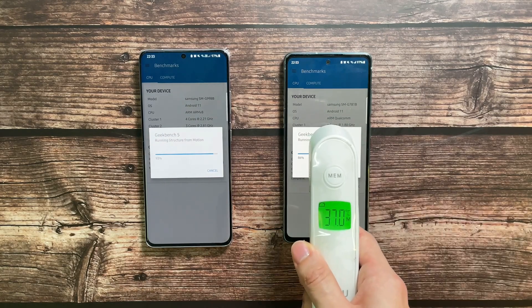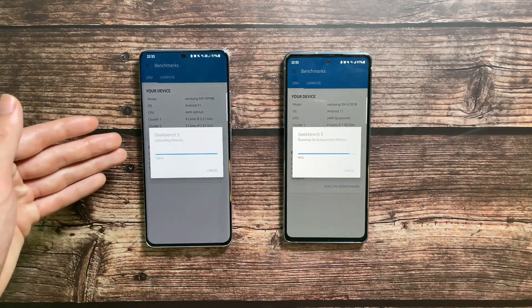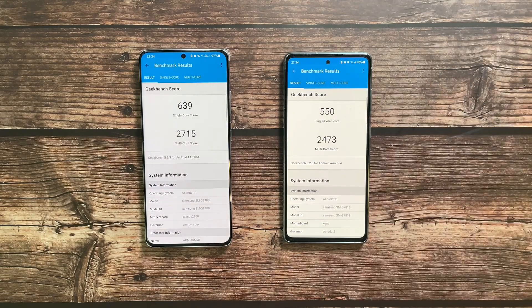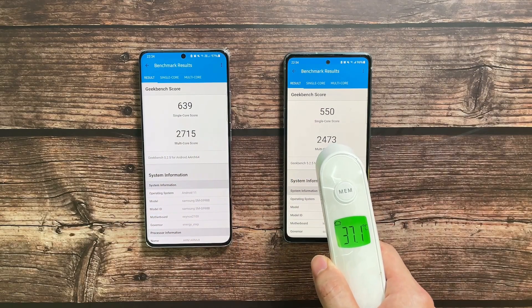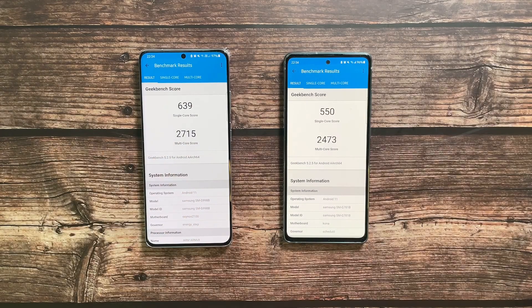Temperature check during benchmark: 28.0 and 28.9 — slightly hotter on the S21 Ultra. The S21 Ultra has finished — scores are 609 single-core and 2715 multi-core. The S20 FE is still running. Final scores are in — not a very significant difference. Post-benchmark temperatures: 37.1 and 36.8. Very impressed with the S21 Ultra — a huge upgrade from the Exynos 990. Battery: 96% on the S21 Ultra vs 97% on the S20 FE.